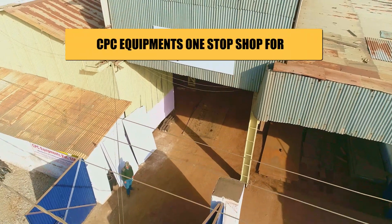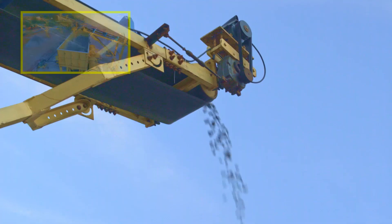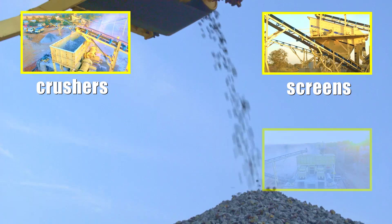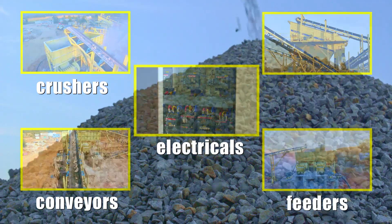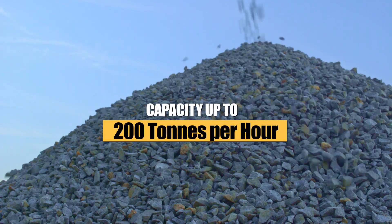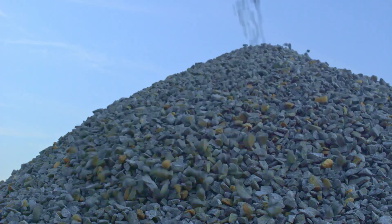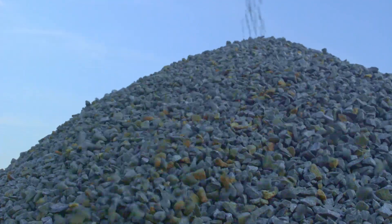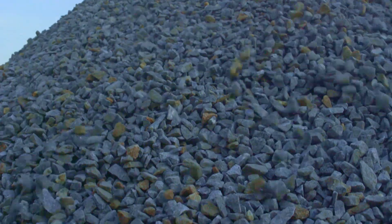CPC Equipments is the one-stop shop for the entire range of crushers, screens, feeders, conveyors, and electricals, with a capacity to deliver up to 200 tons per hour. CPC Equipments continues building the roads to the future, connecting places, cultures, and civilizations.